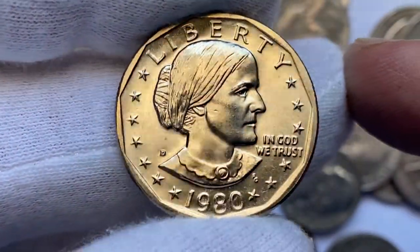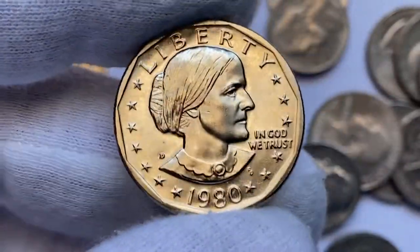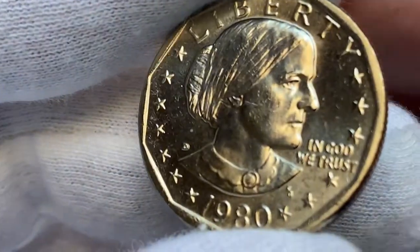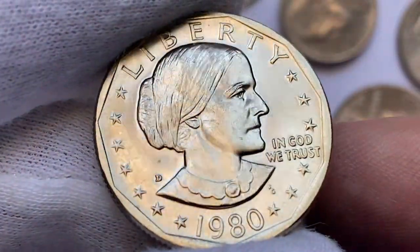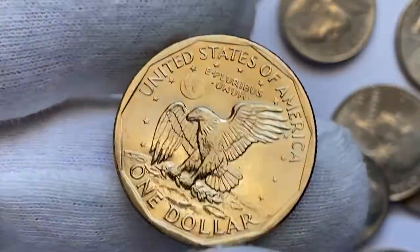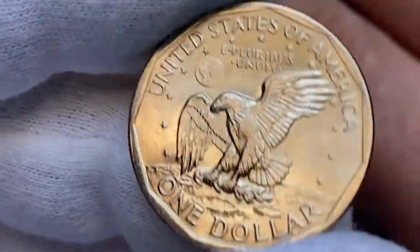Moving on with this uncirculated superb gem 1980-D Susan B. Anthony dollar. The coin is vibrant with copper-nickel luster. The inner core of these coins is composed of pure copper, while the copper-nickel outer layer gives the coin its silver appearance. The copper core provides structural integrity. This one is most likely in MS64 or MS65 condition.